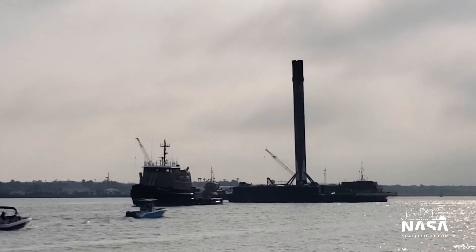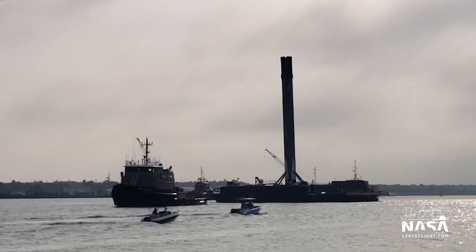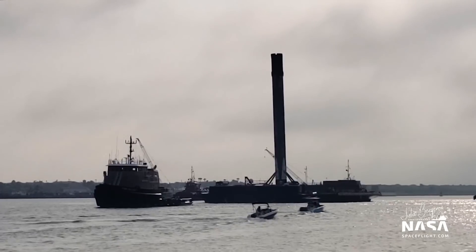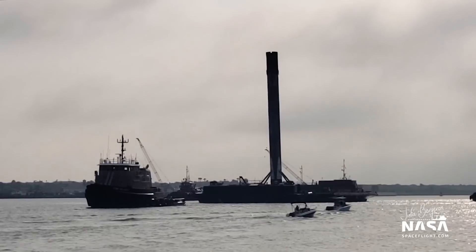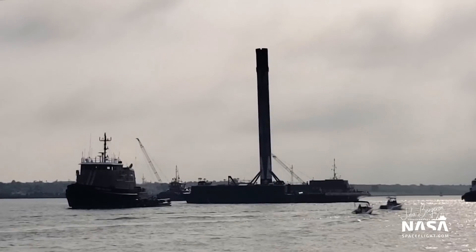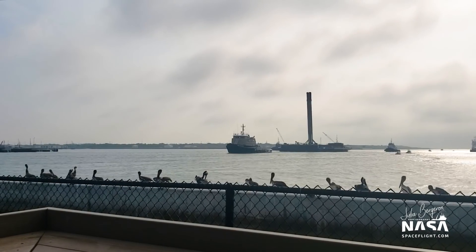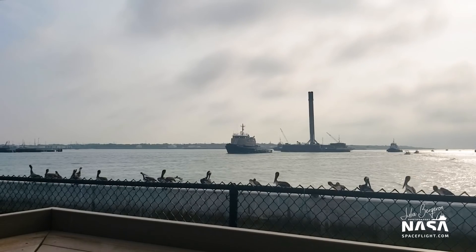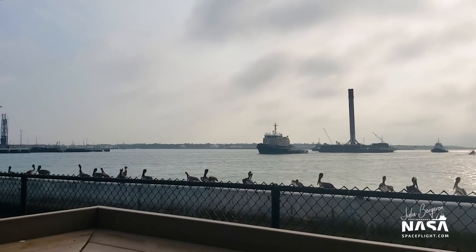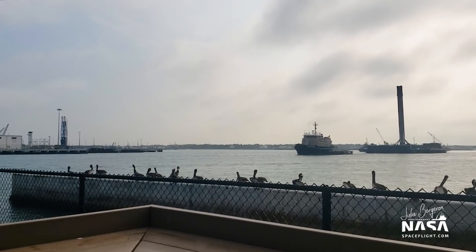We should see Octagrabber in play on deck. The role of that unique piece of hardware is it will deploy after landing — it deploys out of the garage. Once deployed, it can get scooted underneath the booster and the arms will raise up and secure at the hold points, which are the same ones the booster is held down at on the launch pad. The Octagrabber is basically remote controlled, and I believe it can be controlled not only from the ship like from GoQuest, but as far away as Port Canaveral or even Hawthorne.